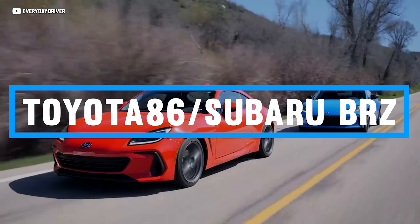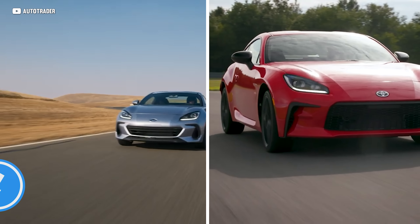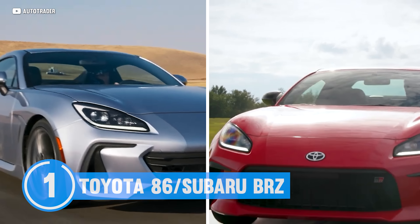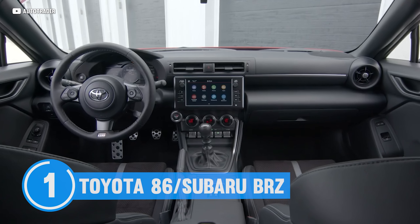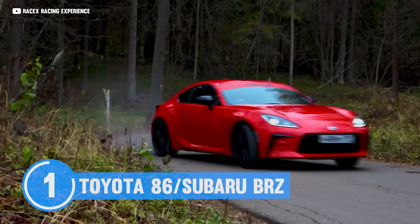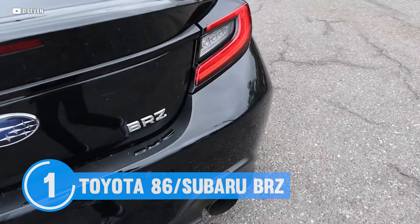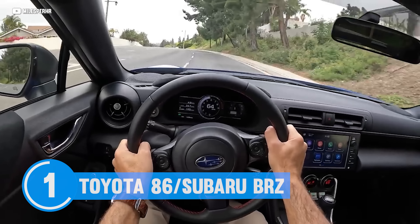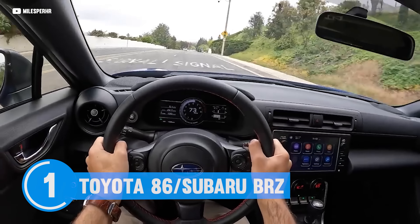First up, we have the Toyoburu twins. The Subaru BRZ and Toyota 86 are twins that share the same amazing driving feel that cements them as some of the best sports cars of the last decade. But they're not exactly speed demons. With only 200 to 228 horsepower, they're straight up slow by today's standards, at least in their stock trim.